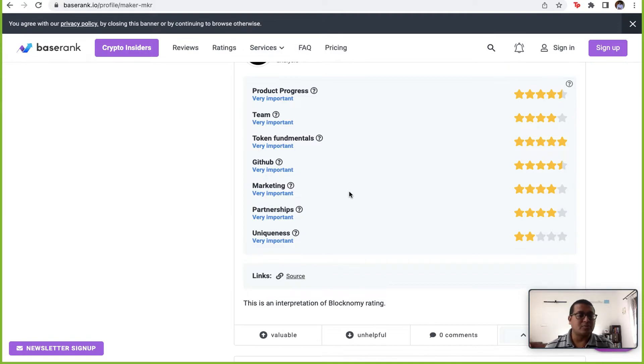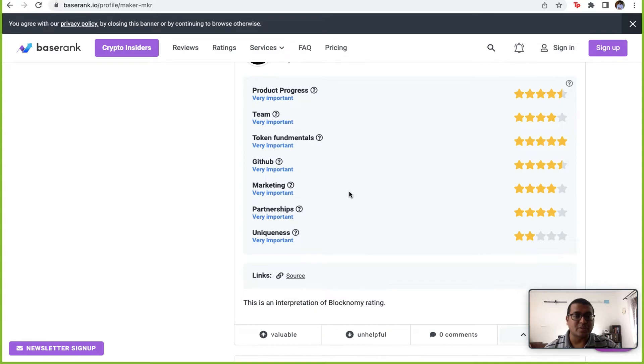Marketing and partnerships also score about four out of five. However, where it really lacks is uniqueness — two out of five — because there are so many stable coins, and something like Tether or USDC is really controlling the stable coin market. As we saw in yesterday's report, DAI only has about a 10% market share in the $182 billion stable coin market, so uniqueness is a concern.